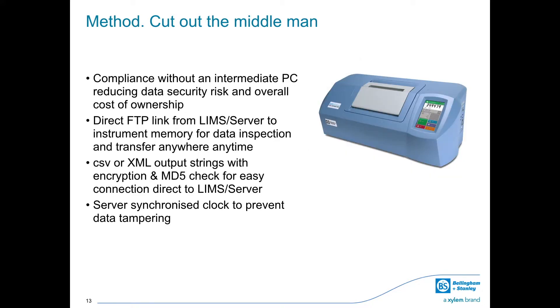Compliance without an intermediate PC: data integrity remains intact thanks to being handled by the onboard software rather than a secondary computer. Direct FTP link from a LIMS server provides a simple plug-and-play connection between server and instrument, giving less risk and easy maintenance. CSV or XML output strings eliminate double handling of data, once again reducing risk of data corruption.